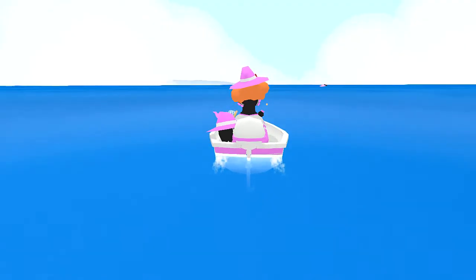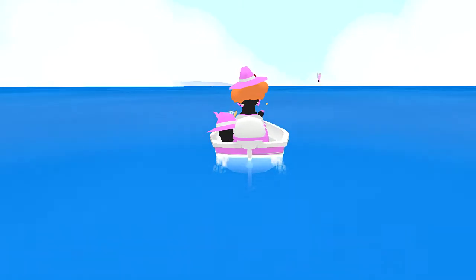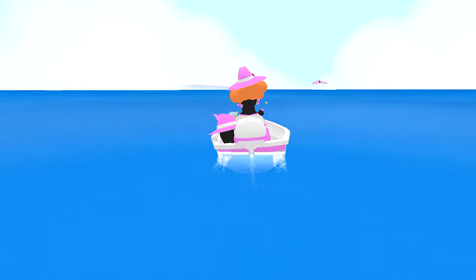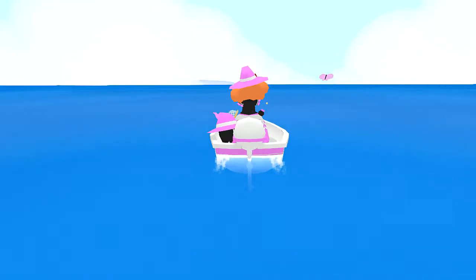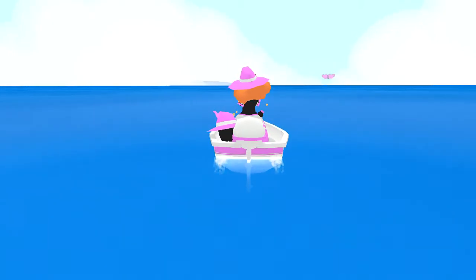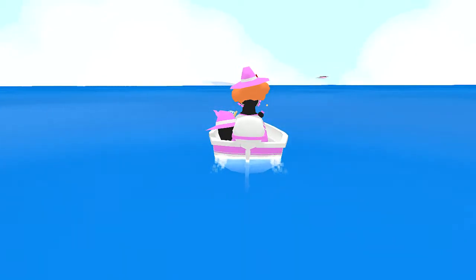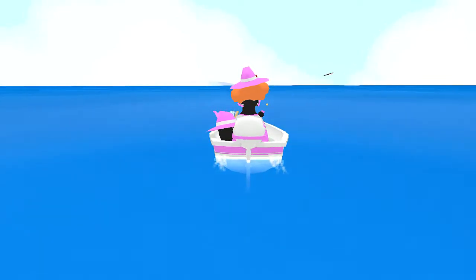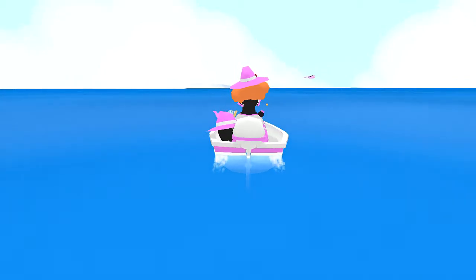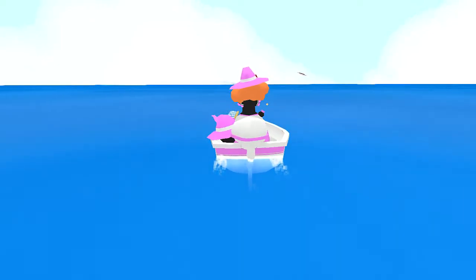Hello, hello everybody, and welcome to a game showcase. This is a game by an old high school friend of mine, which gives me even more motivation to play it, despite the fact that it is actually a pretty well put together game, and you're going to see that here shortly. This is Gone Wandering.